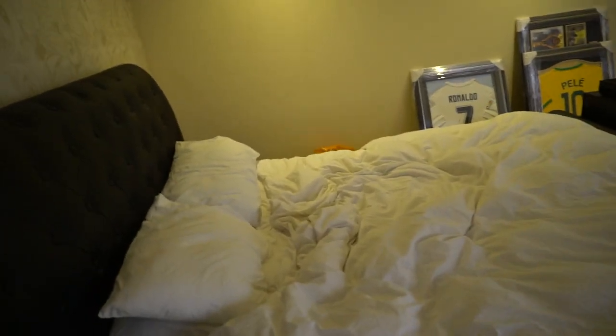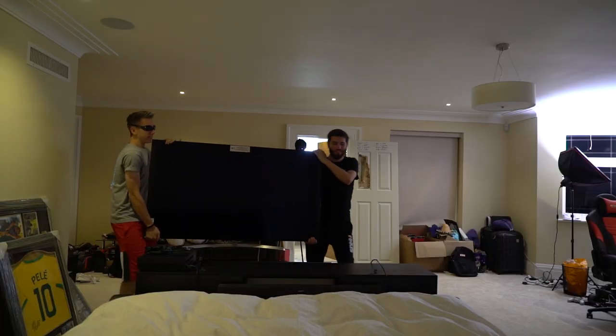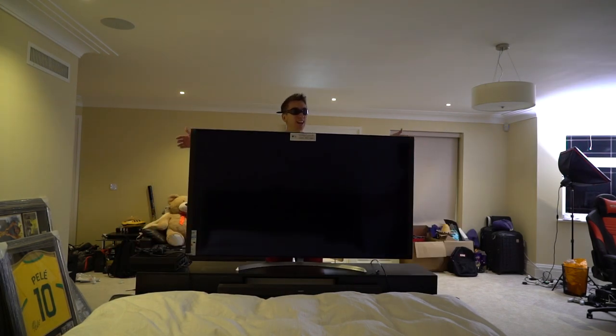Where do you want to put that then? I knew you were gonna put it there. I'll leave it there. Let's do this! It's quite heavy, isn't it? It's so sick, but it's just huge!